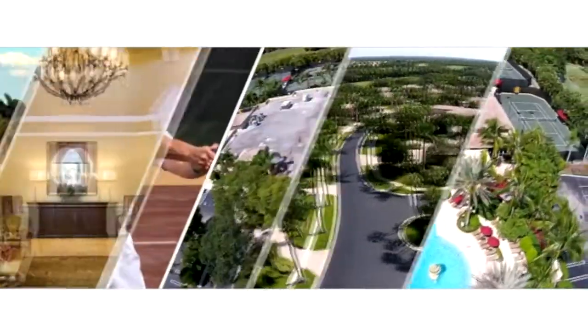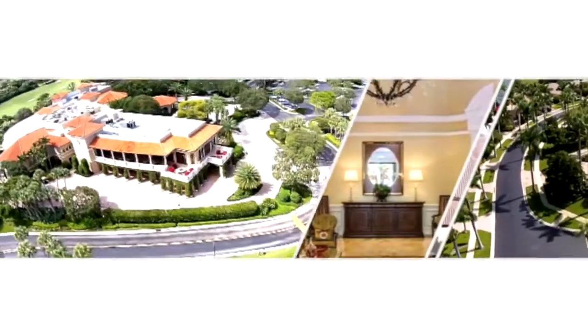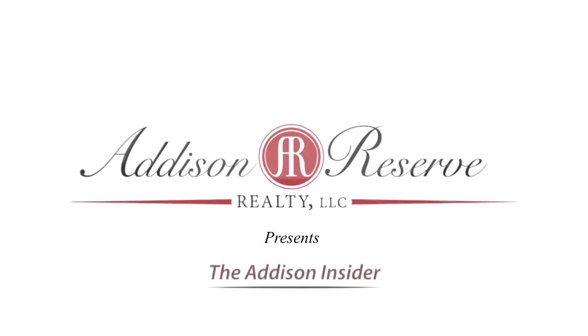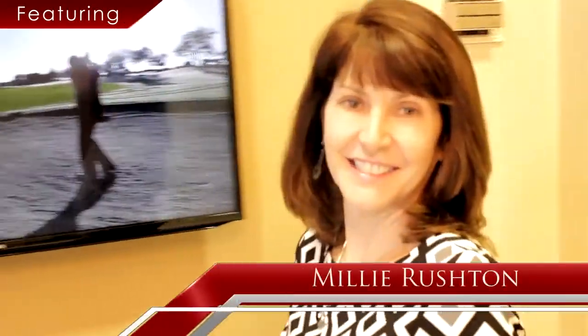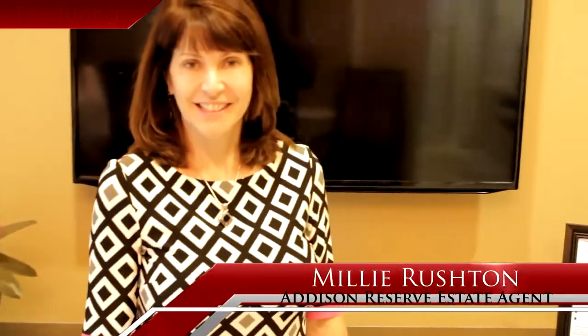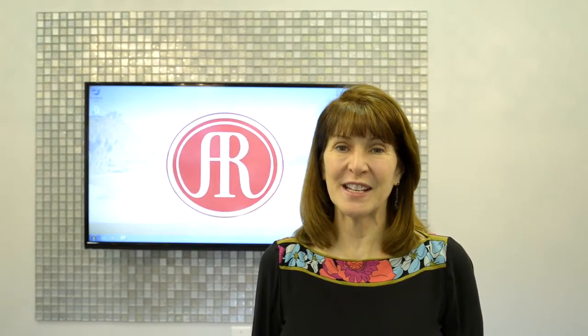Welcome to the Addison Insider, presented by Addison Reserve Realty, the exclusive on-site real estate brokerage at Addison Reserve Country Club. Enjoy our regular webcasts to learn inside information about everything happening in the local real estate market and throughout the club. Hello Addison Reserve, and welcome to the Addison Reserve Insider.